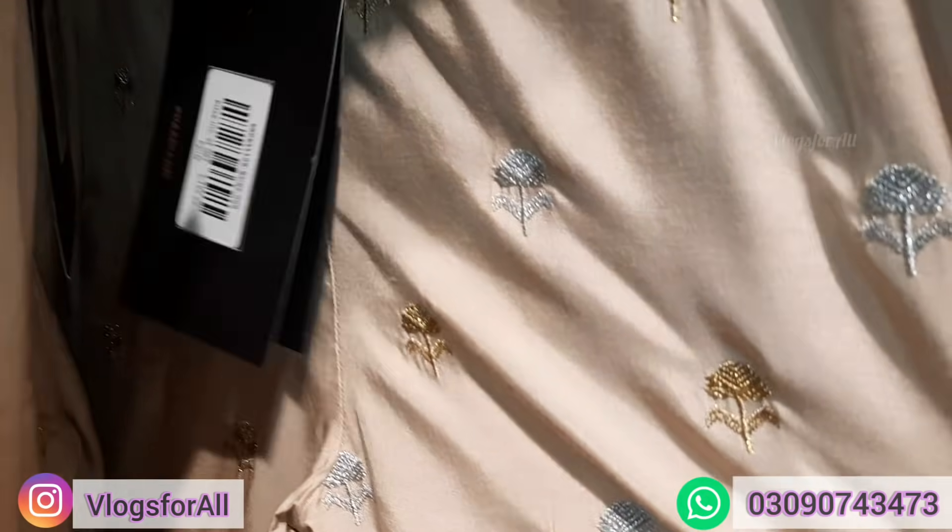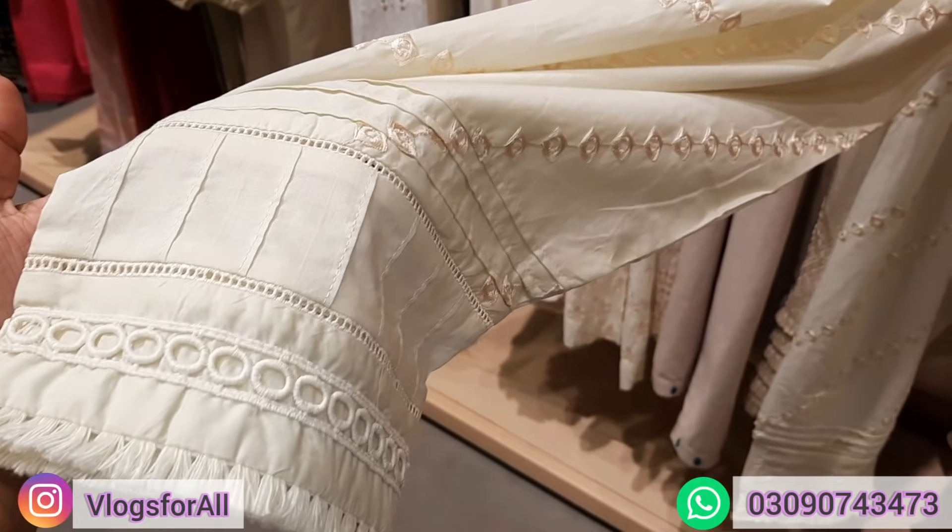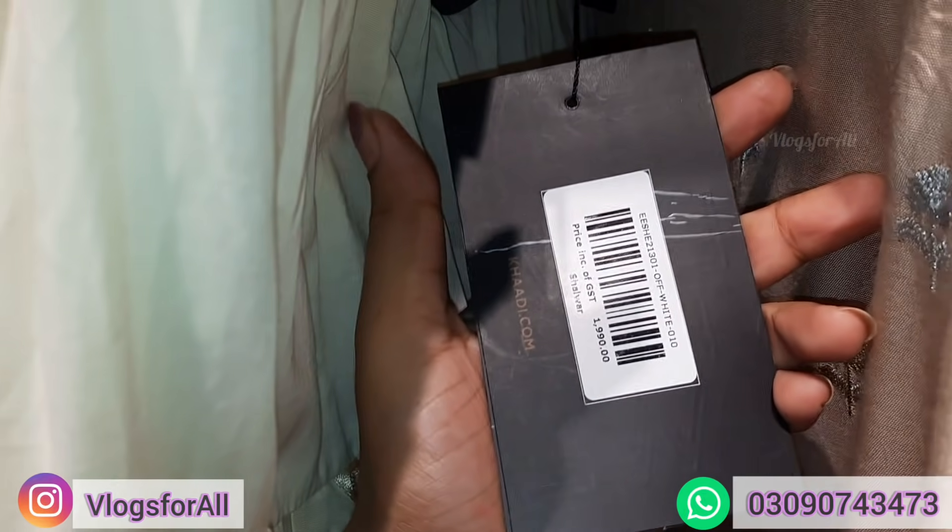This is both golden and silver. Next, this is shalwar with work. Price is 1990.